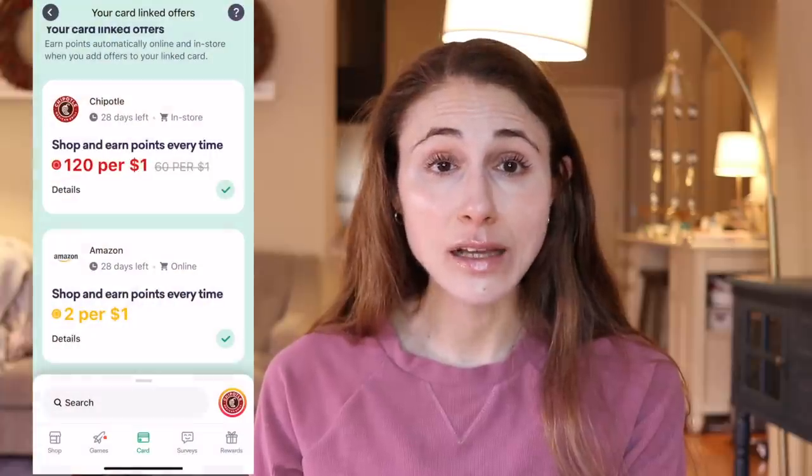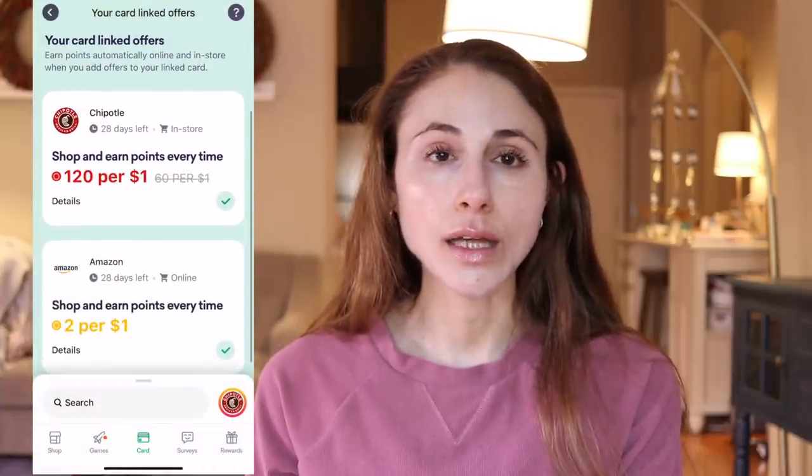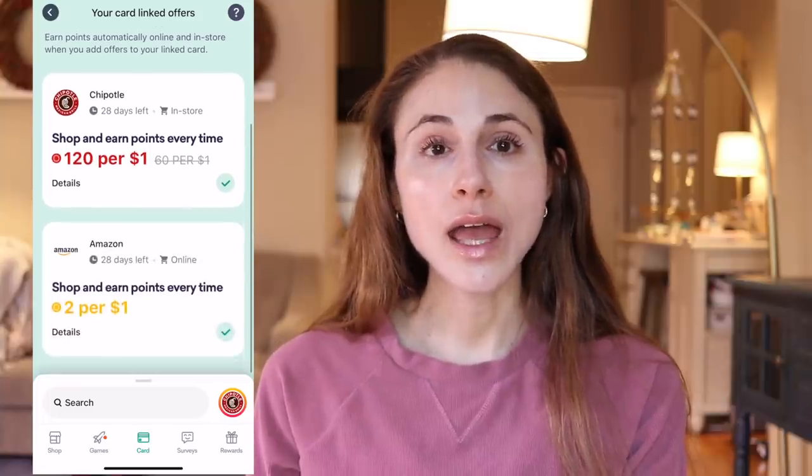There are also card-linked offers linked to your credit card or debit card. To make sure you're taking advantage of this, you want to ensure that you have linked either a credit card or debit card to the Drop app. Then you hit the plus icon so you can add your favorite retailers, and Drop will automatically give you points back when you shop through those retailers. Drop has so many benefits — it allows you to double-dip on savings. Your favorite retailer may be having an ongoing sale; not only can you take advantage of the sale, but you can also get those rewards points back, so you're getting even more savings.